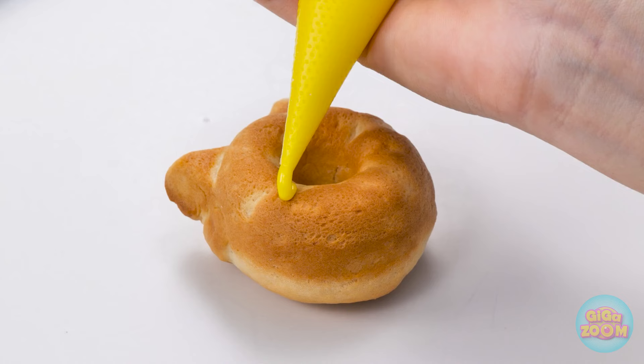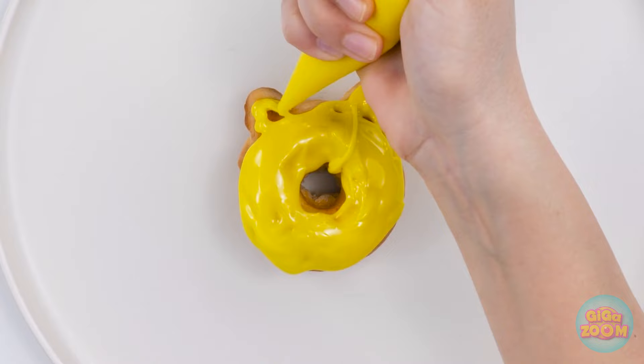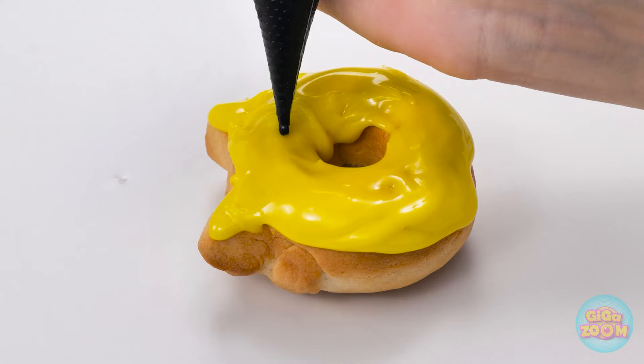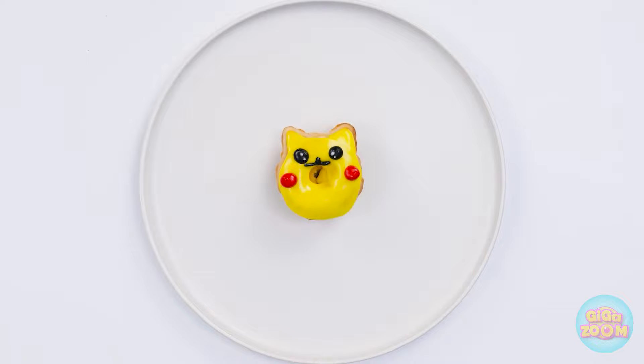Now that it's baked, I can have fun with design! I'm choosing yellow for this one. Now that the background's done, it's time to work on the details. Can you tell who it is? Hey, Pika likes donuts too! So do these guys. Aren't they fantastic?